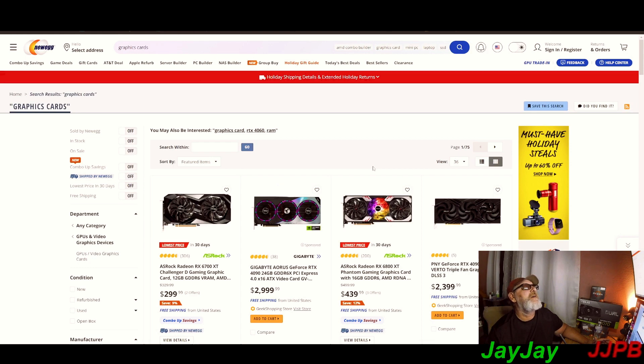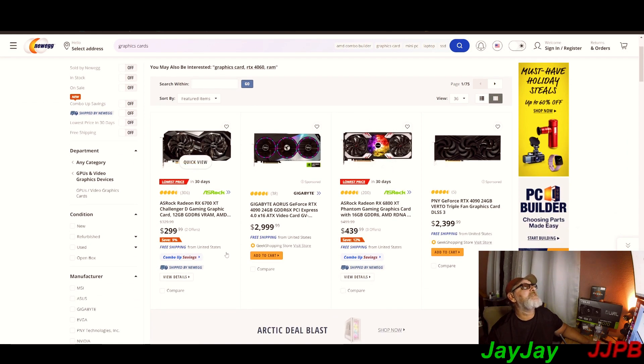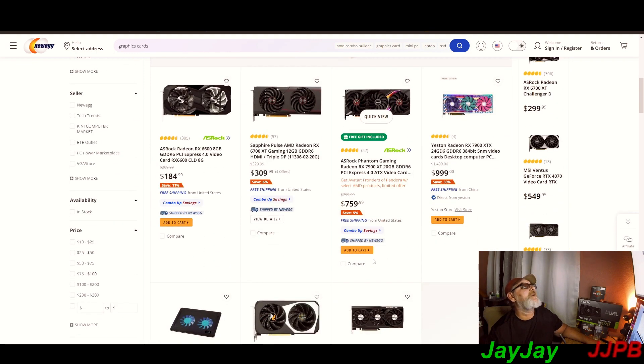Let's see what Newegg has. Three thousand dollars for the RTX 4090 24GB. Twenty-three hundred dollars for another listing. And $300 for a 6700 — then $139 more gets you a 6800? Get out of here with that. Prices look like they're starting to rise, just like I warned you all they would.